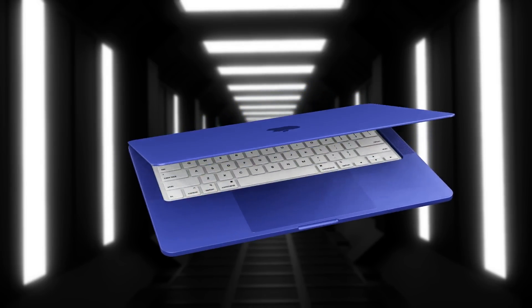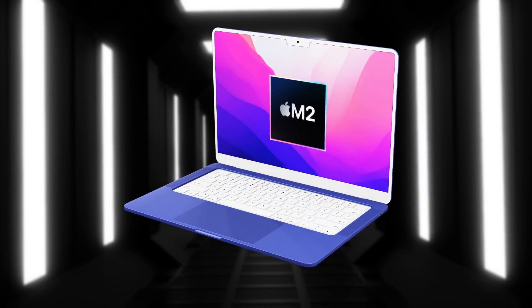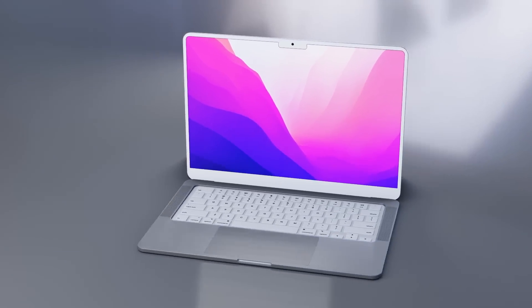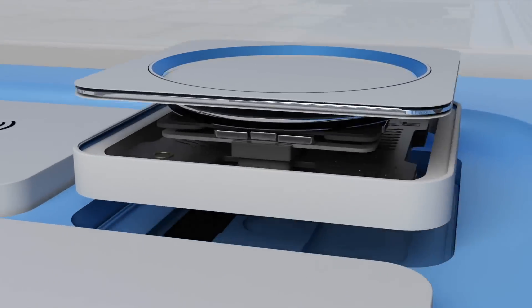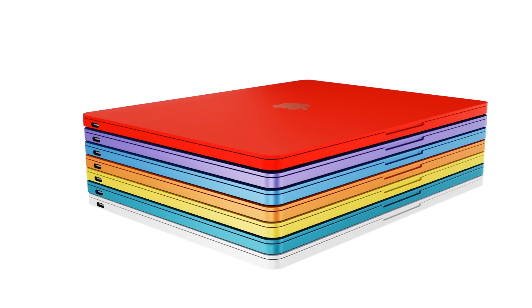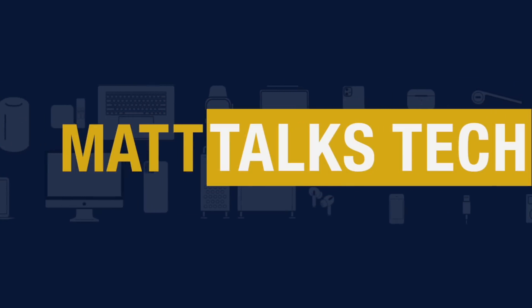With the MacBook Pro line now updated, attention turns to the MacBook Air. A new design has been revealed, and we'll discuss all the details including the latest on the new MacBook Air release date, price, and a summary of the design and specs.